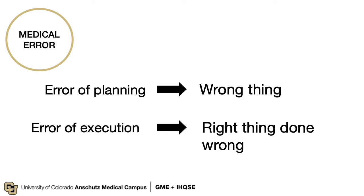Medical errors come in two flavors. The first is an error of planning — in other words, the wrong thing was done. Conversely, there may be an error of execution, where the right thing was done but executed poorly. For example, a peripherally inserted central line, or PICC, may have been indicated for vascular access, but someone chose to insert a triple lumen catheter instead of a single lumen catheter, leading to a line-associated thrombosis. Again, this was the right decision, but done in the wrong way.